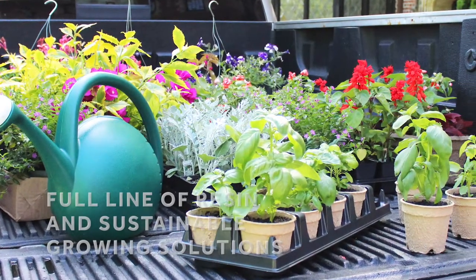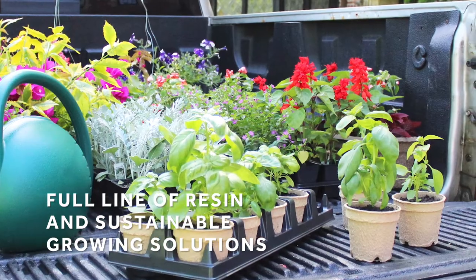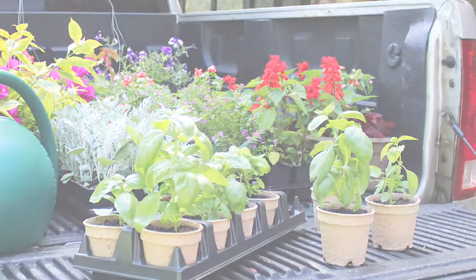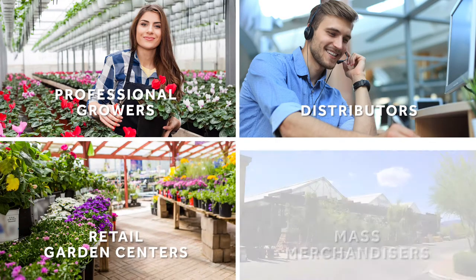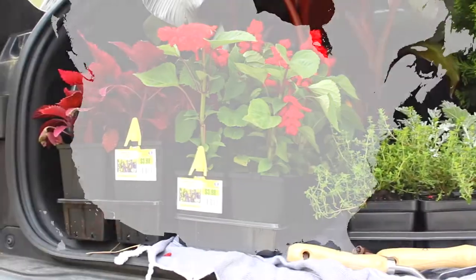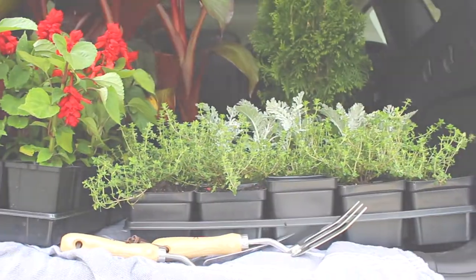Here at the HC Companies, we offer a full line of resin and sustainable growing solutions designed with your unique growing needs in mind. We proudly support professional growers, distributors, retail garden centers, and mass merchandisers with locations throughout North America for quick and easy delivery where your business does business.